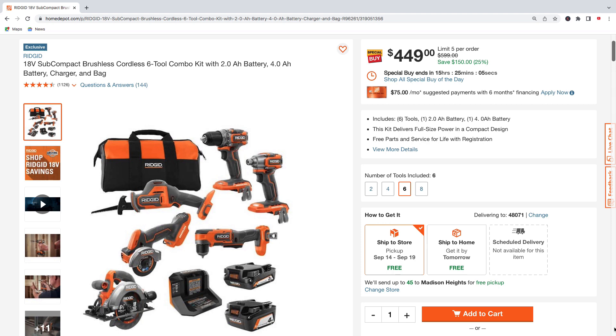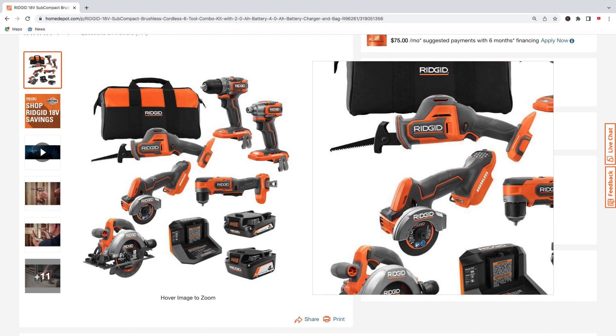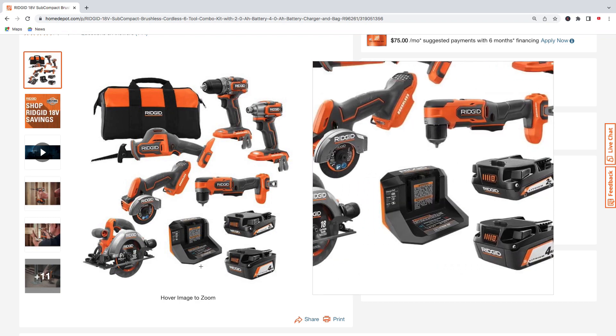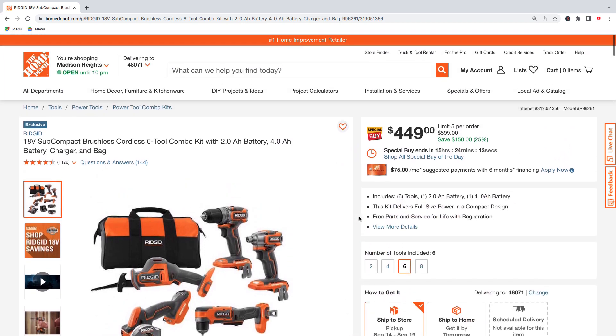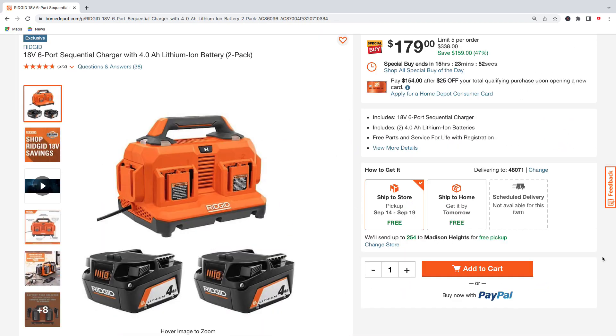Next up for Ridgid is another six-tool combo kit with a 2.0 amp hour battery, 4.0 amp hour battery, charger, and bag. You get the drill, impact, one-handed reciprocating saw, right-angle drill, cut-off wheel, and six-and-a-half inch circular saw — pick this up for $449, regularly $599, saving $150.